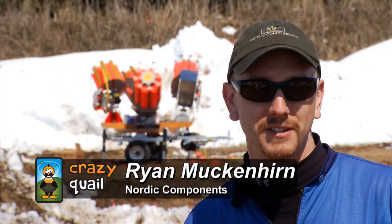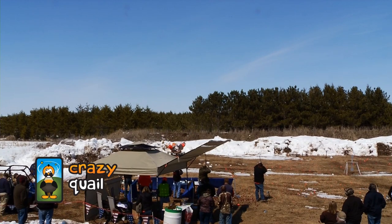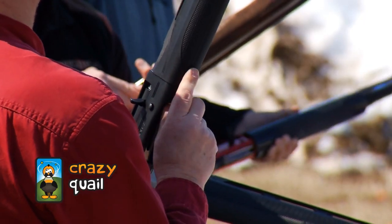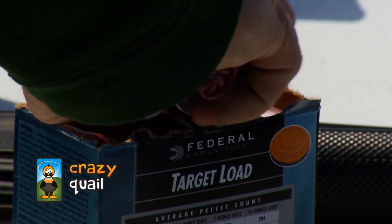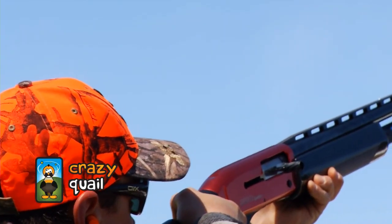I've shot skeet, sporting clays and trap, and there's nothing else like it. Nice hit on the long shot. We coined the phrase: shoot fast, reload faster. As you walk up to the stands you typically think it might take 10 minutes to run through a box of shells — about 3 minutes. This is the fastest way to the bottom of the shell pouch.